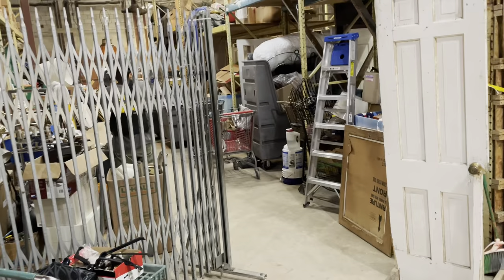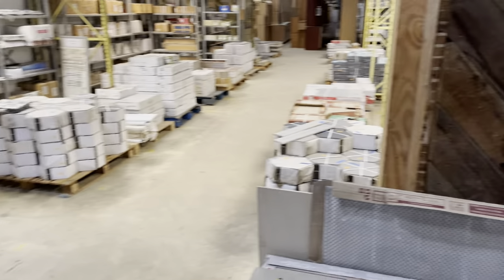Please do not go in there when you're here in the warehouse. When you're looking at the front of our building, if you look to the left, you'll see our donations bay — that is where you can drop off materials.